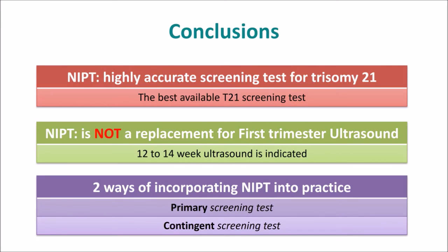In conclusion, NIPT is a very highly accurate screening test for Trisomy 21 — not as strong for Trisomy 13 and Trisomy 18, but it is the best available Trisomy 21 screening test. However, it is not a replacement for the first trimester ultrasound, and therefore a 12-to-14-week ultrasound is clearly still indicated for the best screening program for pregnant women in terms of both Trisomy 21 and structural anomaly screening. There are two ways of incorporating NIPT into practice: by way of a primary screening test, or by way of a contingent screening test.